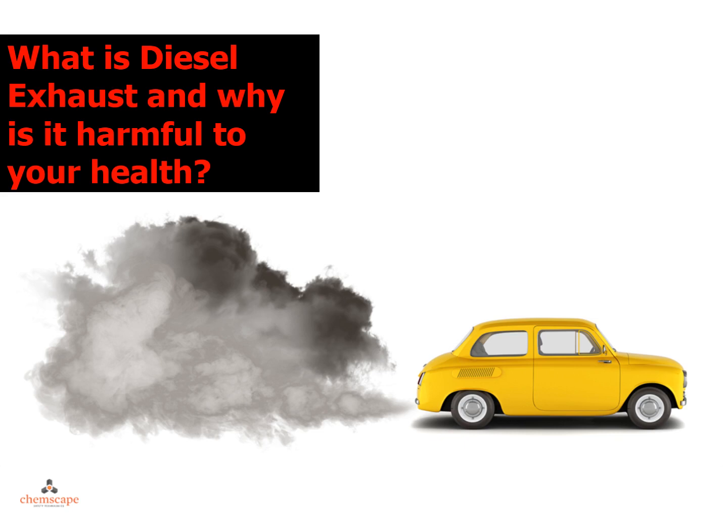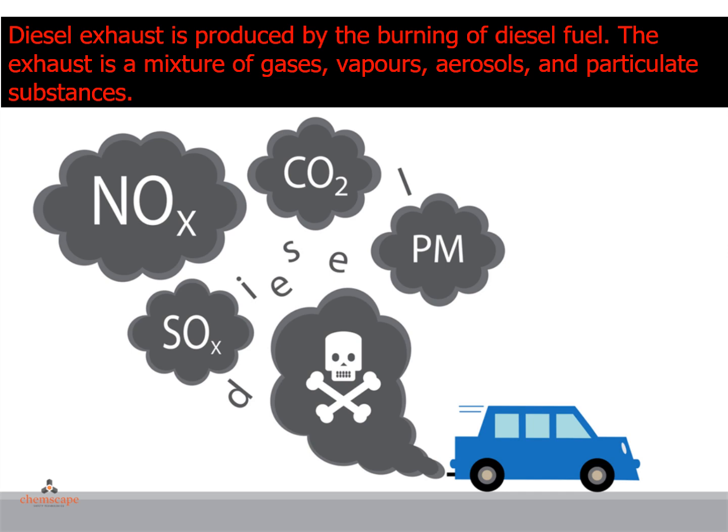What is diesel exhaust and why is it harmful to your health? Diesel exhaust is produced by the burning of diesel fuel. The exhaust is a mixture of gases, vapors, aerosols, and particulate substances.